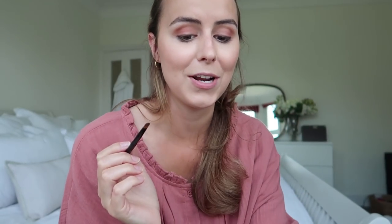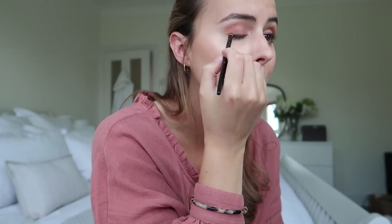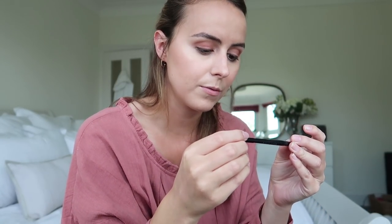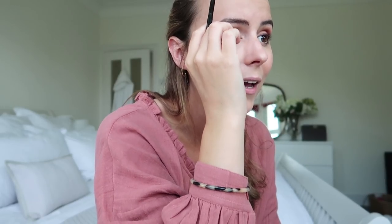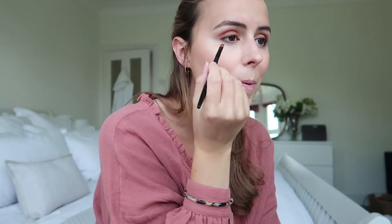For eyeliner I'm using the Bobbi Brown Dark Chocolate Longwear Eyeliner. Really simple. My absolute favourite to pair it with is also the Bobbi Brown Dual Ended Eyeliner. I love this because it makes it look a little more smoky — like you haven't cared and done it perfectly. After I've done the top lash, I just run it slightly under my eye to give a little smoky look.